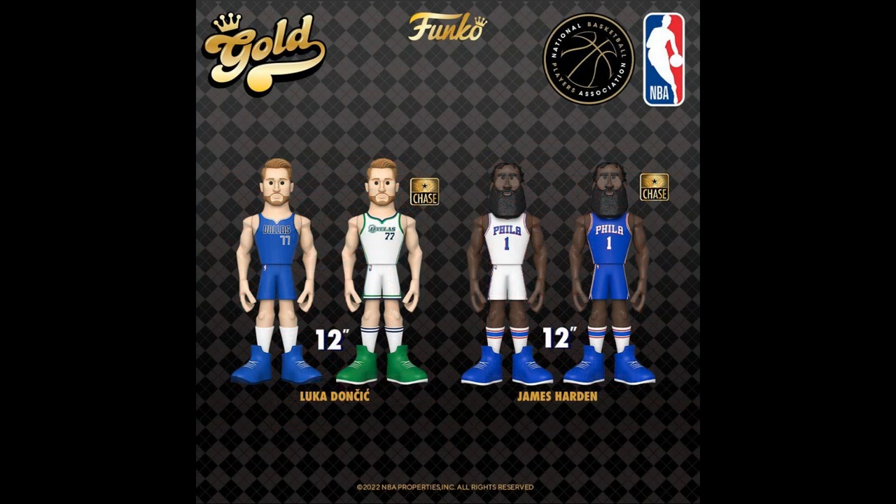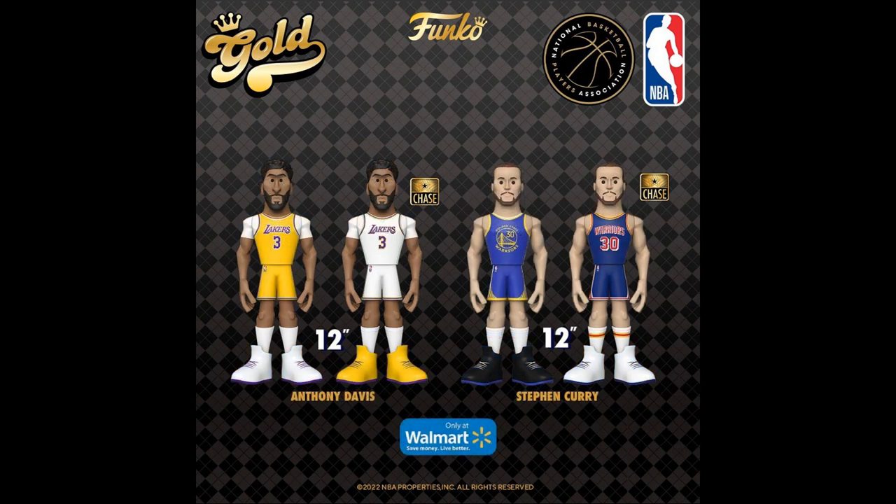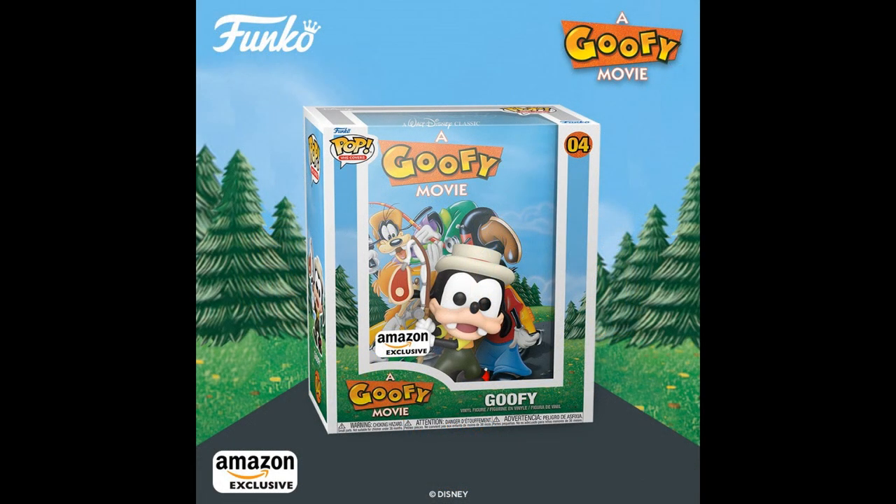More Funko Gold figures, and these are 12-inch varieties. We were at Walmart the other day and they must have had like 20 of those biggies. More 12-inch figures — Davis and Curry — these are Walmart exclusives. Anybody interested in these? They seem to be piling up at Walmarts. How about VHS cover editions? There's a VHS cover edition of Goofy from A Goofy Movie, and that's an acrylic box — Amazon exclusive. I'll remind you the acrylic is on the inside of the cardboard, so it can still get damaged.